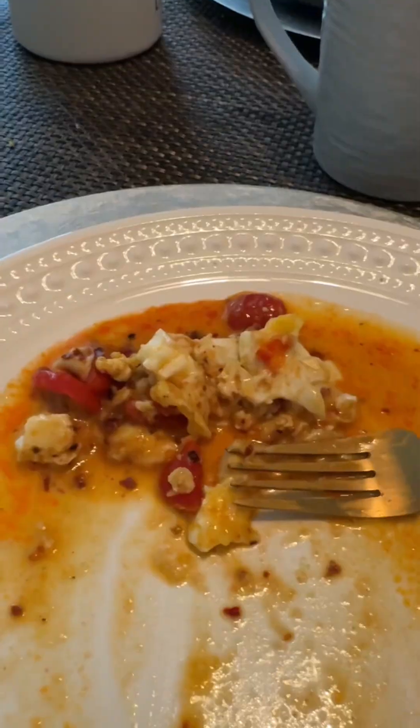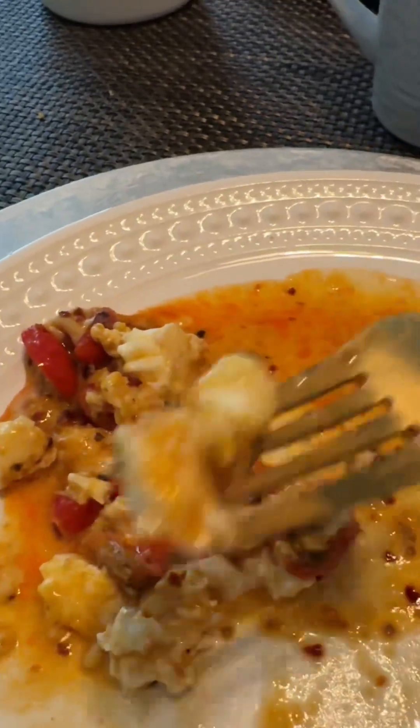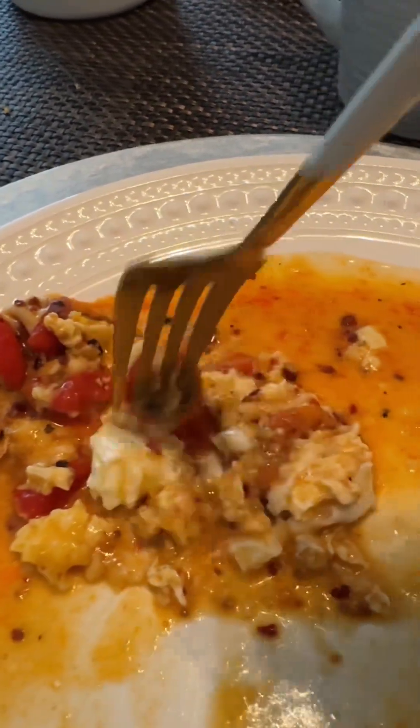Guys, sobrang init! Oh my god — it's so hot! I finished it all, guys. Super sarap — so delicious! Yummy, y'all, it's so yummy!